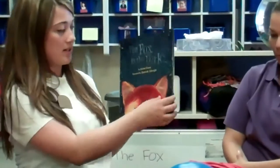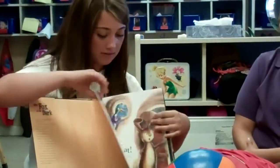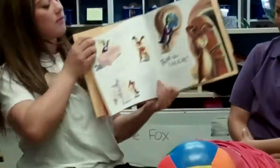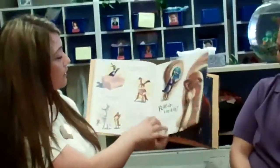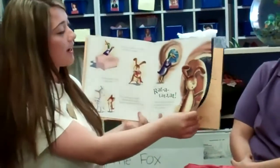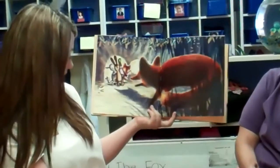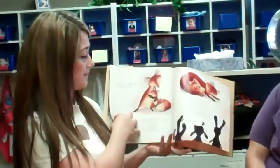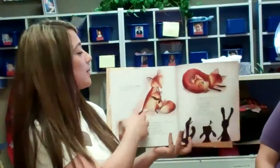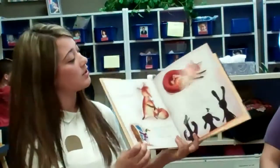A fun book for them this week will be The Fox in the Dark. It's about another fox — a really fun book with lots of color in the pictures. They'll learn new words like 'rat-a-tat-tat,' new sounds, what the fox sees, how big he is compared to his friends, and it features moms and babies, so it's a really fun book for children.